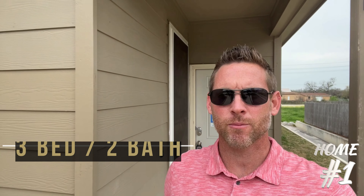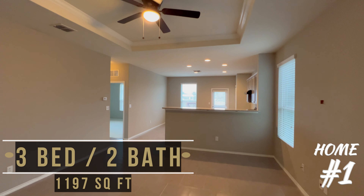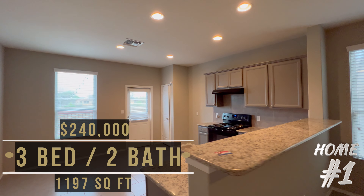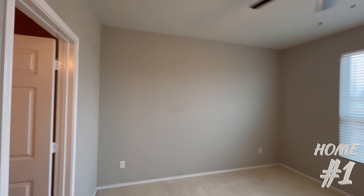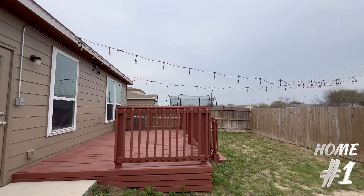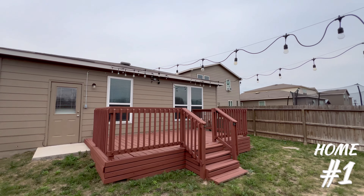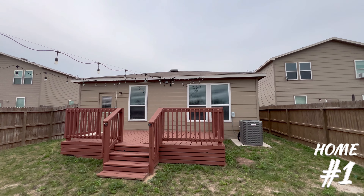This three-bedroom, two-bath home has 1,197 square feet of living space. It's currently listed for sale at $240,000. Built in 2017, this home has a warm, natural color palette throughout and a very inviting atmosphere. And check out that backyard — if you enjoy entertaining family and friends, as the new homeowner of this home you will probably be enjoying most of your summer days out there.